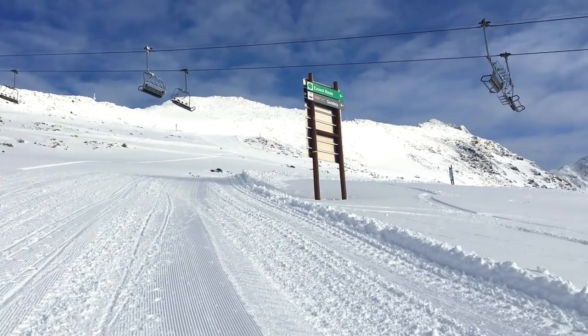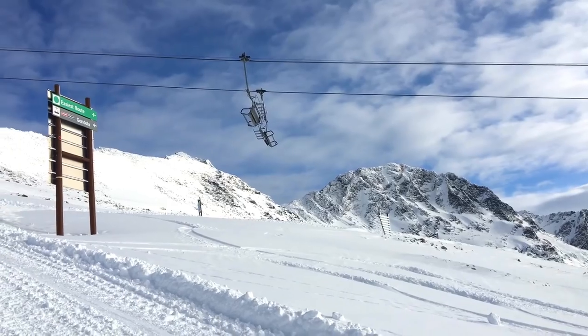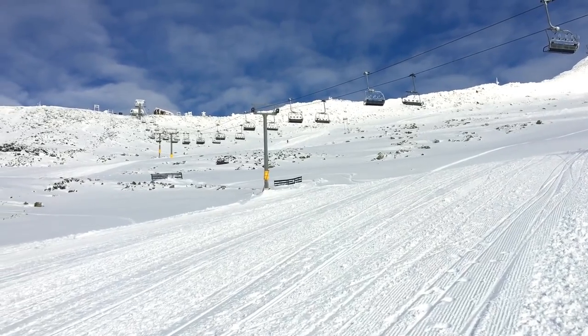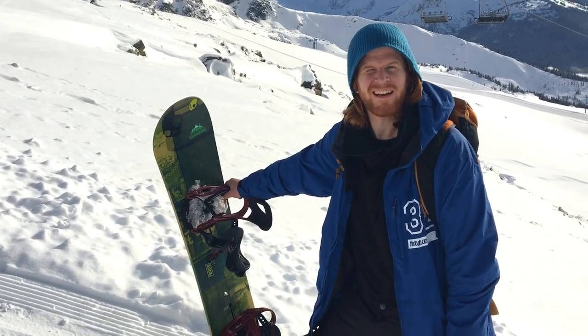This chair here, guys, is the 7th Heaven chair — one of the best chairs on Blackcomb Mountain. Takes you to an amazing area, it's mostly in the sun all day. Just be careful riding through early season, there are some exposed rocks.